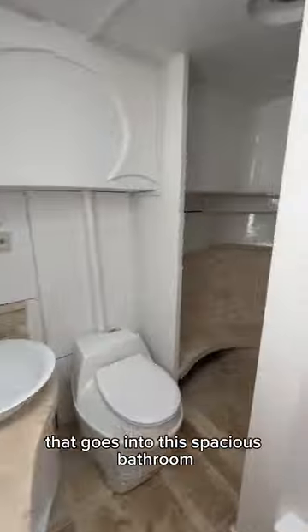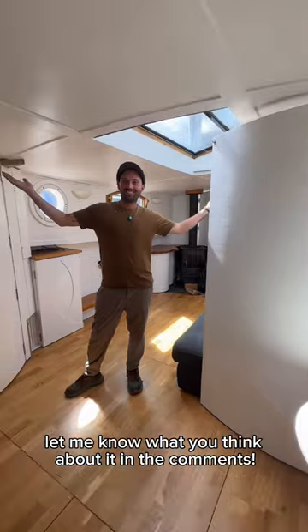There's even a secret wall at the back that goes into this spacious bathroom with a shower that can seat four people. Let me know what you think about it in the comments.